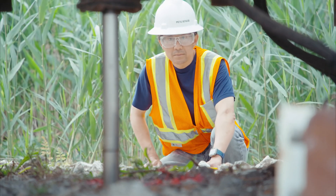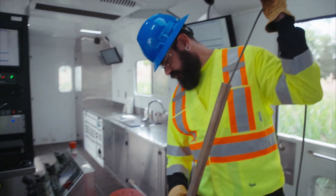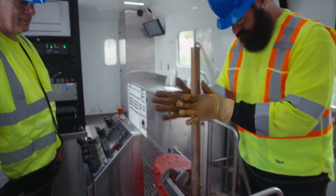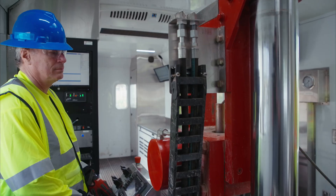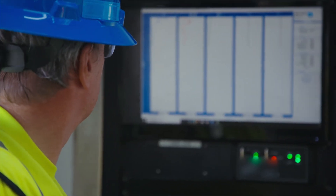A 50-foot boring with SPT testing and split spoon sampling would take hours. CPT data can be viewed in real time during the exploration. The automated data collection of CPTs makes them much less susceptible to operator error than traditional SPT drilling.